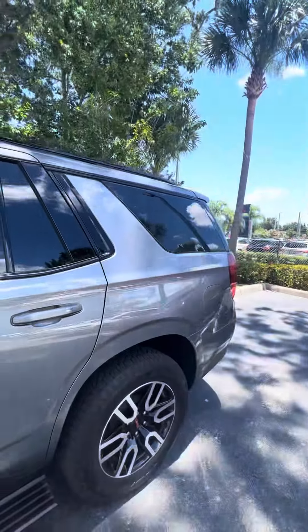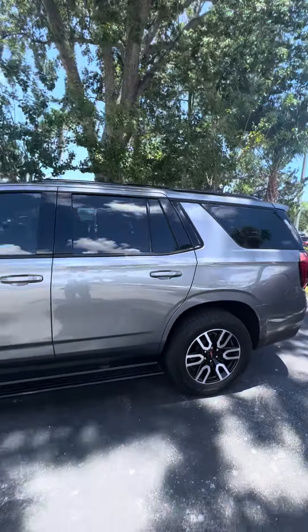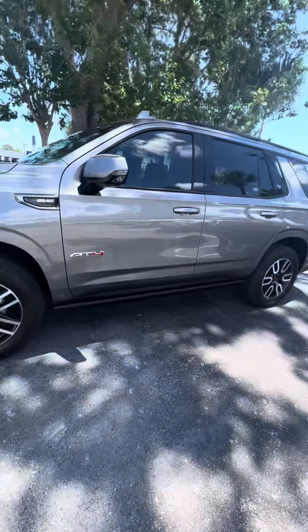Includes 30 days of OnStar. Again, this is a beautiful 2021 GMC Yukon AT4, with the retractable running board.